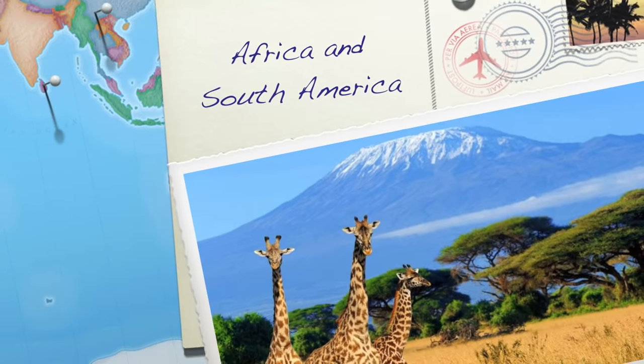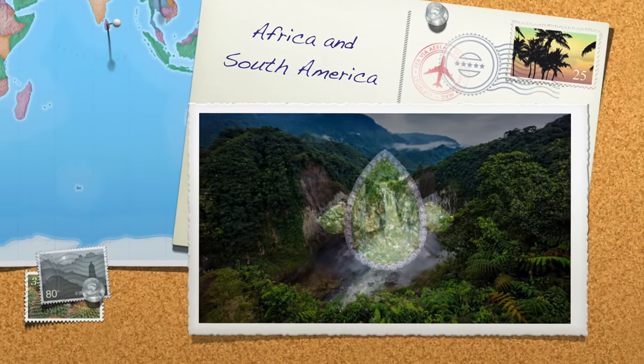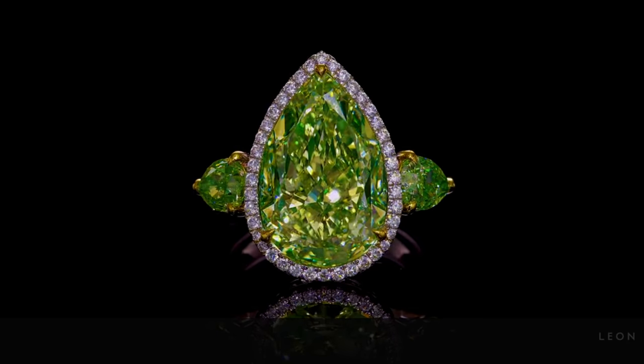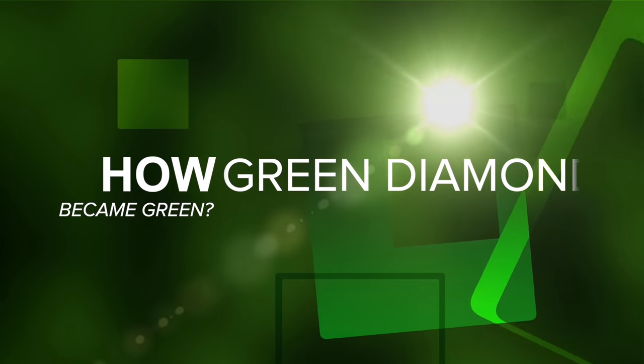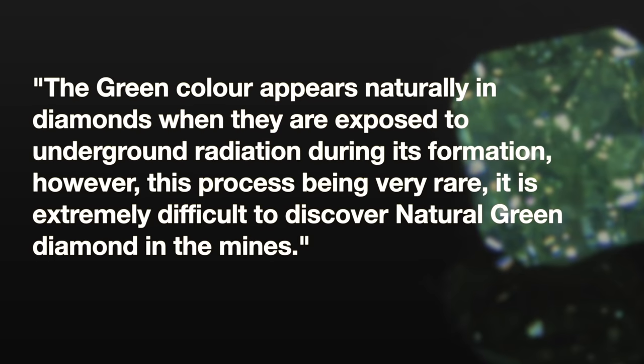Green diamonds are found predominantly in regions of Africa and South America. The strength of colour is one of the most important factors in determining the value of a natural coloured diamond. The green colour appears naturally in diamonds when they are exposed to underground radiation during formation; however, this process being very rare, it is extremely difficult to discover a natural green diamond in the mines.